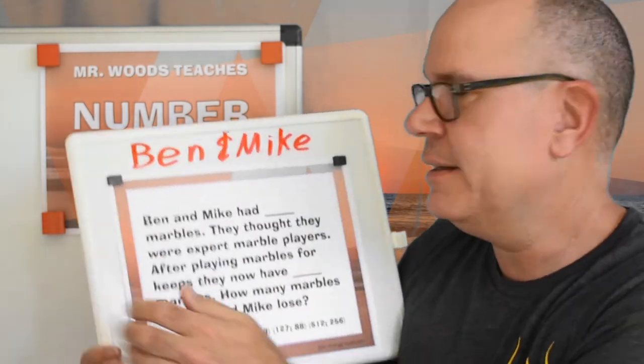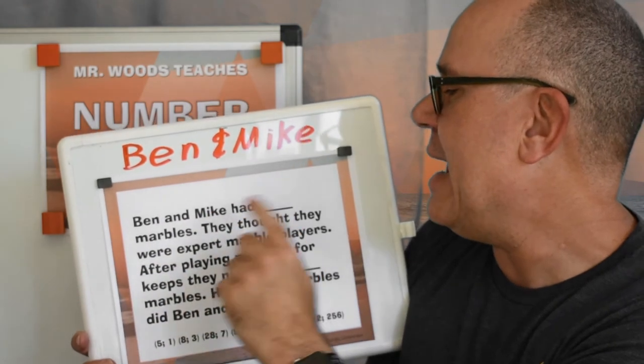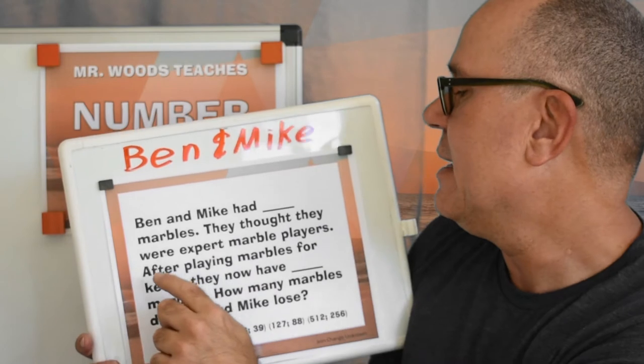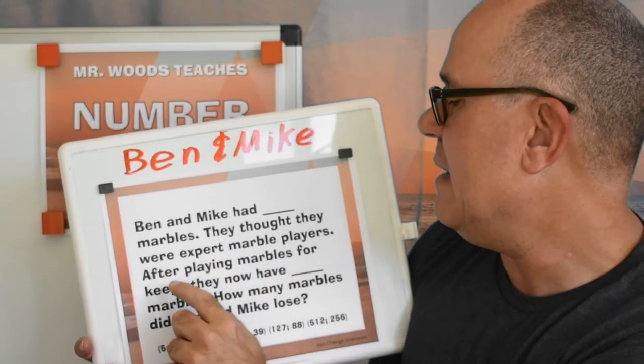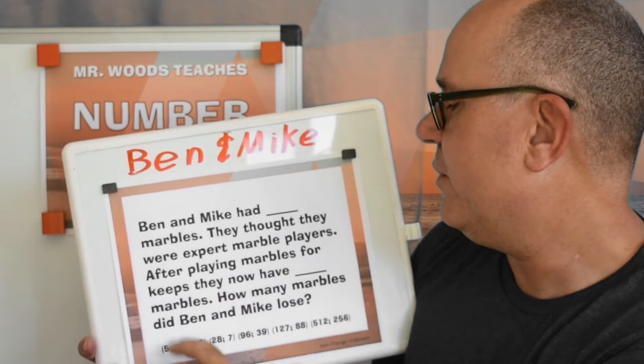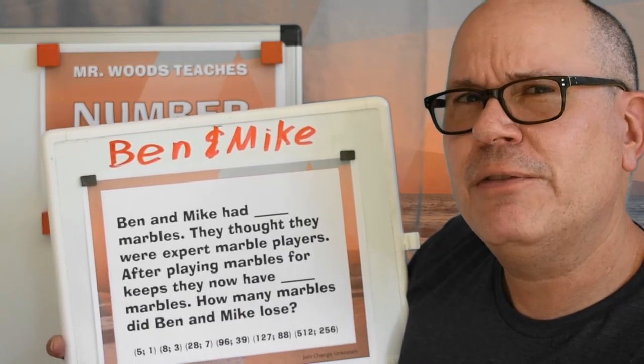Today, we're here with Ben and Mike. Ben and Mike had eight marbles. They thought they were expert marble players. After playing marbles for keeps, they now have three marbles. How many marbles did Ben and Mike lose?